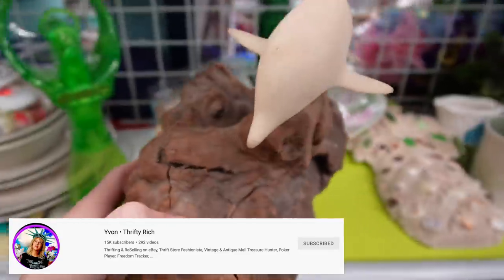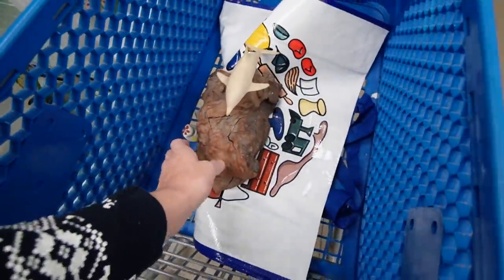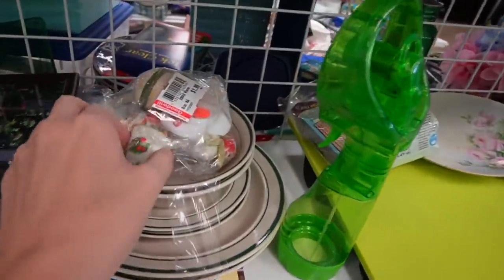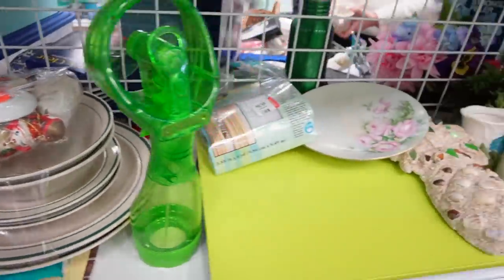It has some discoloration to it — I don't know if that can be cleaned off or if it's just dust — but I stuck it in my cart. It did not have a tag, and this Goodwill is notorious for not giving prices on things that don't have tags, but they did give me a price at checkout and I believe I paid $4.99 for it.